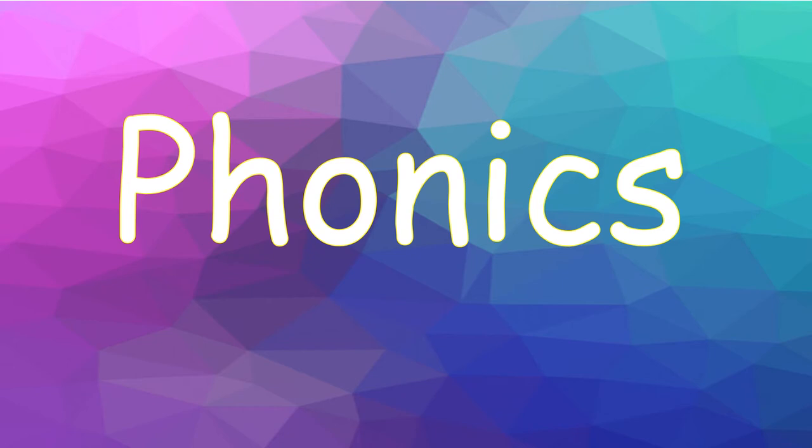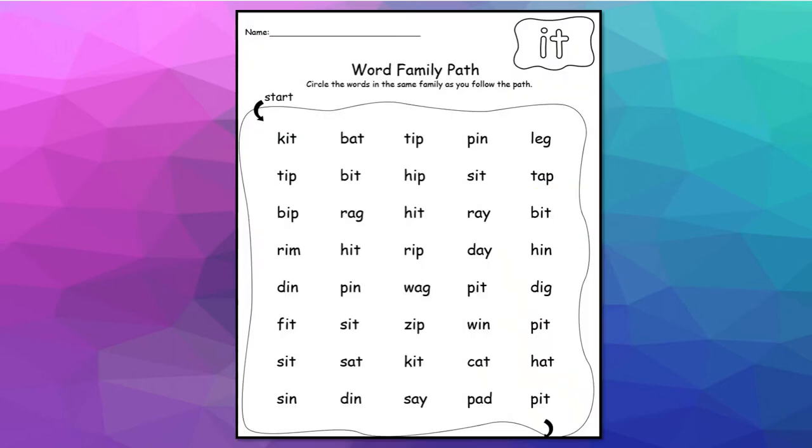Today in phonics, we will continue to add letters to make another word. I have this fun activity for you waiting in Seesaw, and we're just going to add one letter. You're going to do a word search and find the words that have the word 'it' — I-T — in there. You can pause the video and go into Seesaw and complete this if you want, or complete it when we're done with the whole lesson. That's fine too.